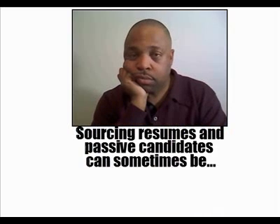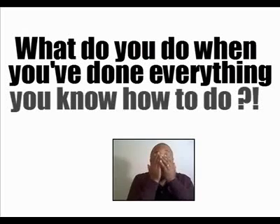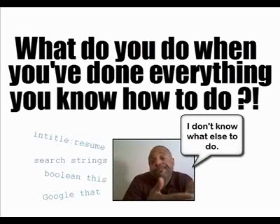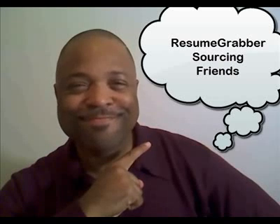Sourcing resumes and passive candidates can sometimes be frustrating, so frustrating. What do you do when you've done everything you know how to do? I need the free resume sourcing tool from eGrabber, Resume Grabber Sourcing Friends.